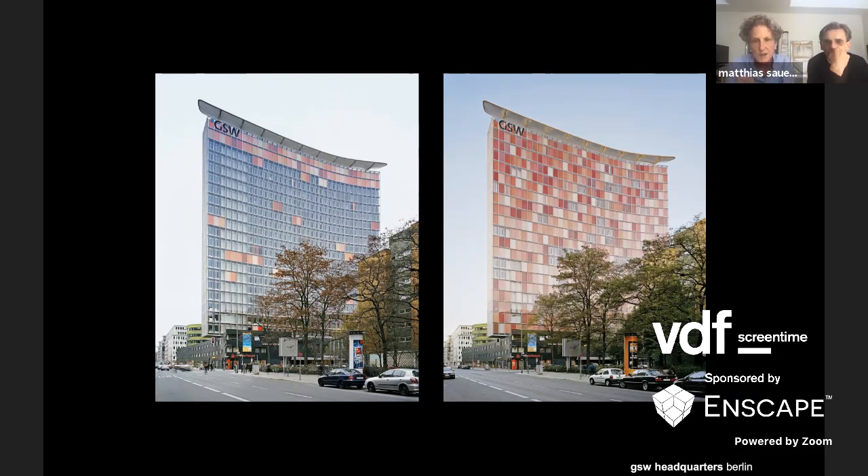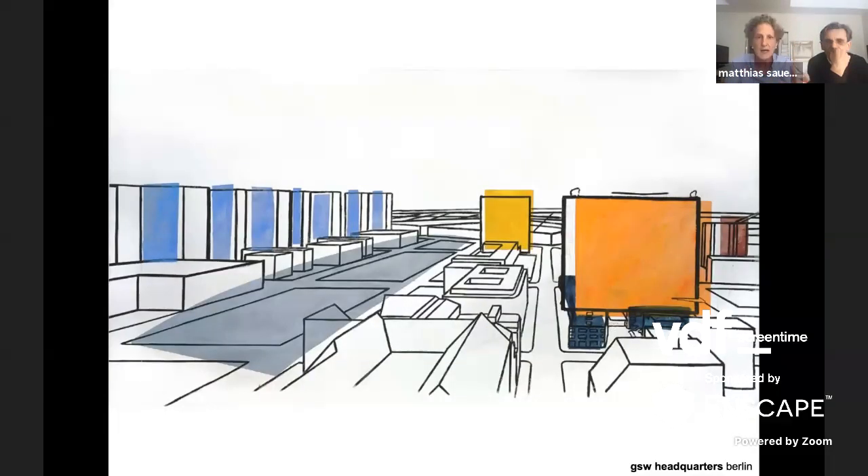The final GSW slide shows a view from the west with our building on the right, and another historical layer — the Cold War strip between political west and east in Berlin. We wanted to work with the city as a landscape going above the layers of the 18th and 19th centuries, using the as-found condition and celebrating it. This leads to the next project — the Federal Environmental Agency in Dessau.